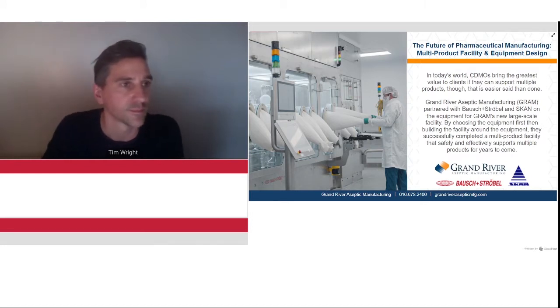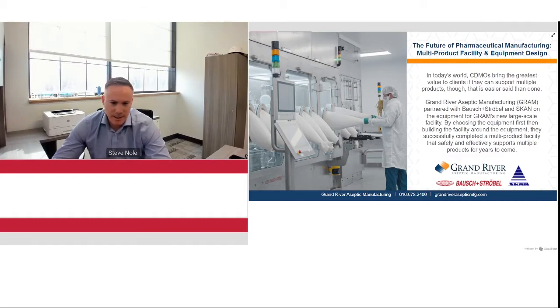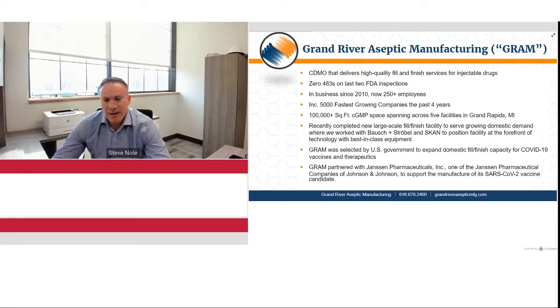Thank you, Tim. I appreciate the opportunity to present Grand River Aseptic Manufacturing. Thanks to Les Edwards and Andrei from SCAN and Bausch+Ströbel for helping us here. So we're a contract development and manufacturing organization. We provide high-quality sterile parenteral manufacturing for clinical trials all the way through commercialization. We've grown astronomically over the past eight years or so since our inception in 2010, growing to 200-plus team members with more to come as we prepare for continued growth in future capacity.